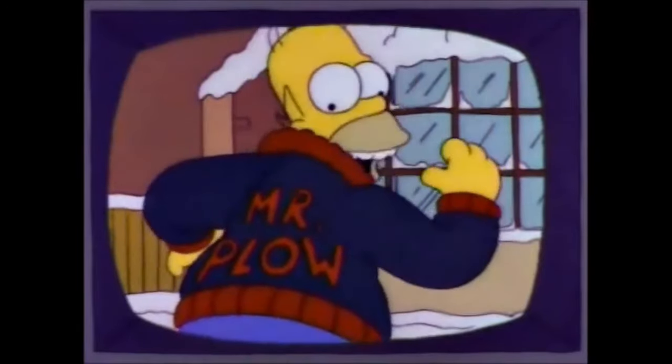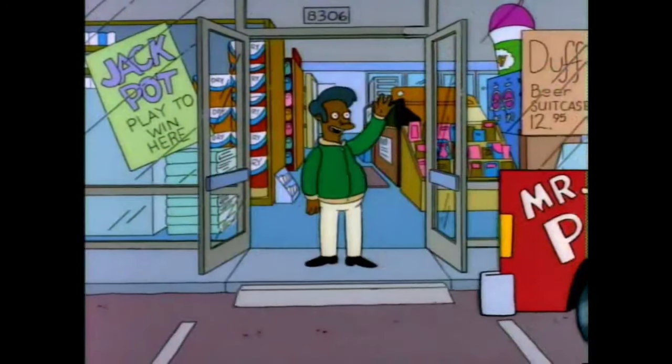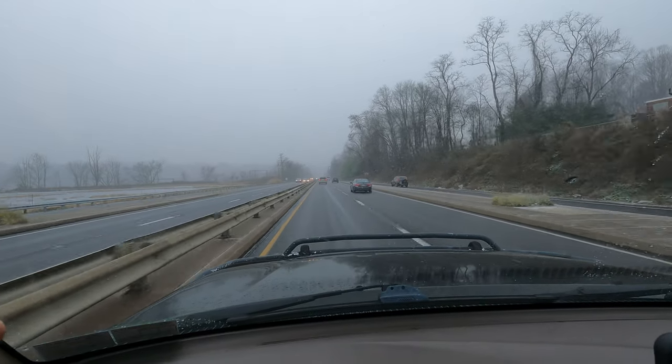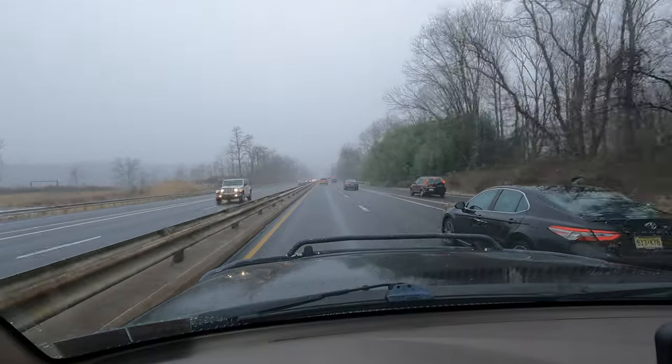Call Mr. Plow, that's my name, that name again is Mr. Plow. Thank you, Mr. Plow. Now my store can remain open. KZ Guide 2 here again, No Nonsense, No How.